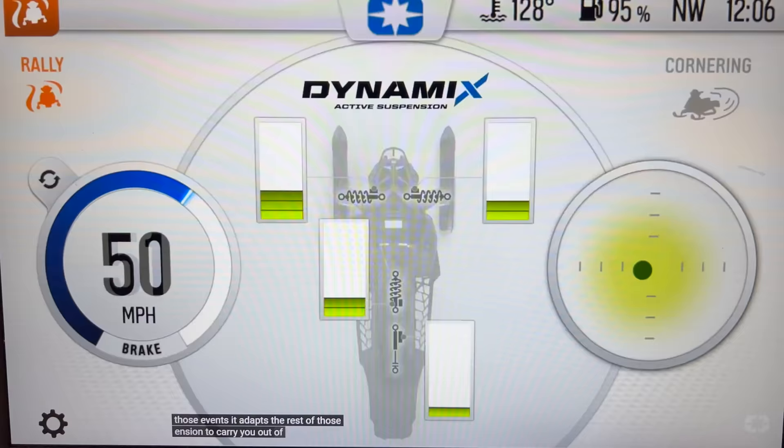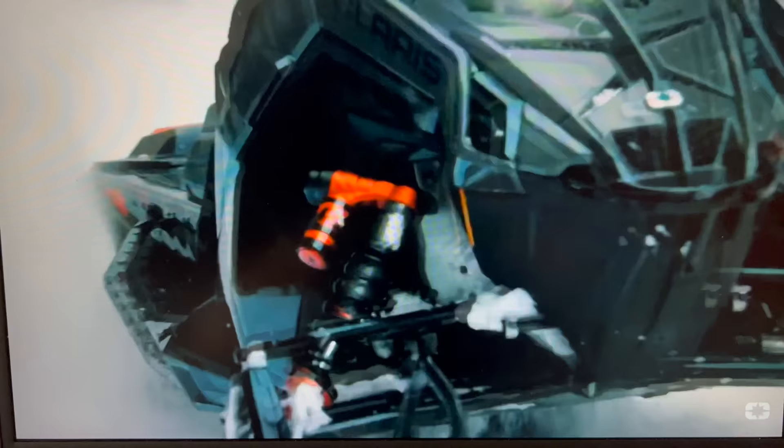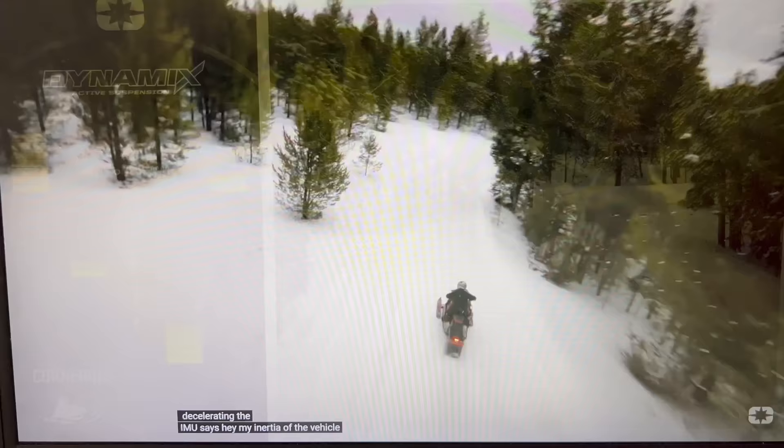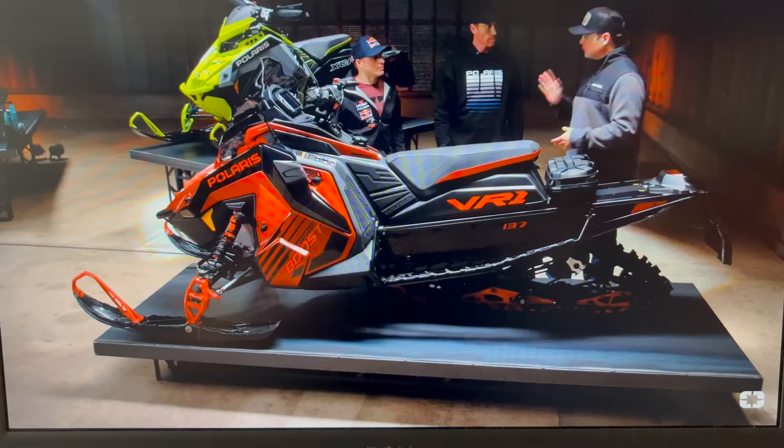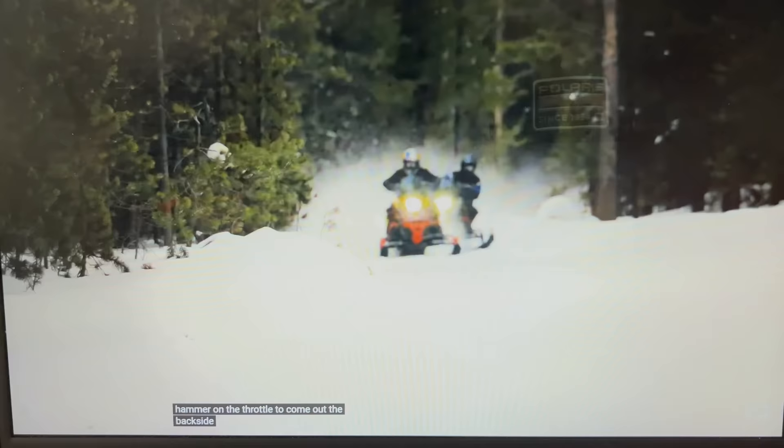Take cornering, for example. You come into the corner, the vehicle starts to lean a little bit as you're decelerating. The IMU says, 'Hey, my inertia of the vehicle shows that I'm cornering.' It stiffens up the outside shock, uses the front track shock to manipulate vehicle balance, and carries you through the corner. When you hammer on the throttle to come out the backside, it stiffens up the rear track shock to perfectly balance traction and ski pressure as you come out. Dynamics is absolutely incredible.